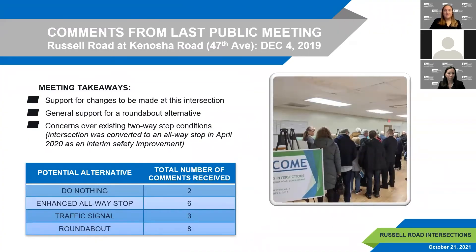At the last public meeting, there was general support for changes at this intersection. The roundabout was the preferred alternative identified, followed by an enhanced all-way stop. Concerns were also expressed over the existing two-way stop conditions — the intersection has since been converted to an all-way stop — and over high traffic speeds. The speed limit was lowered east of Kenosha Road/47th Avenue along Russell Road in October 2020, from 55 miles per hour to 45 miles per hour.